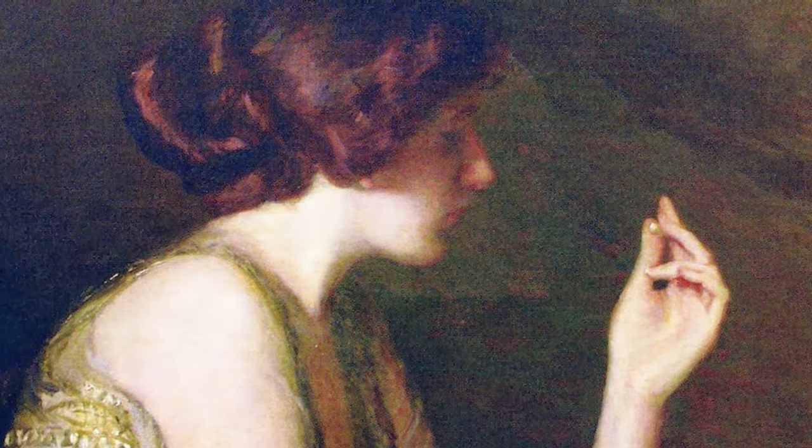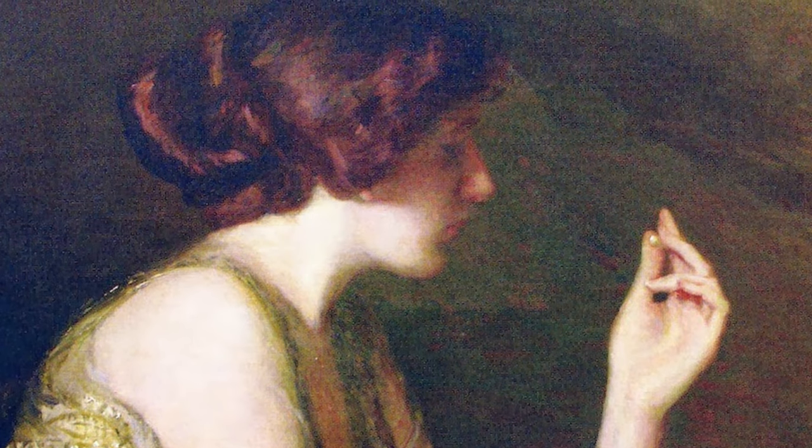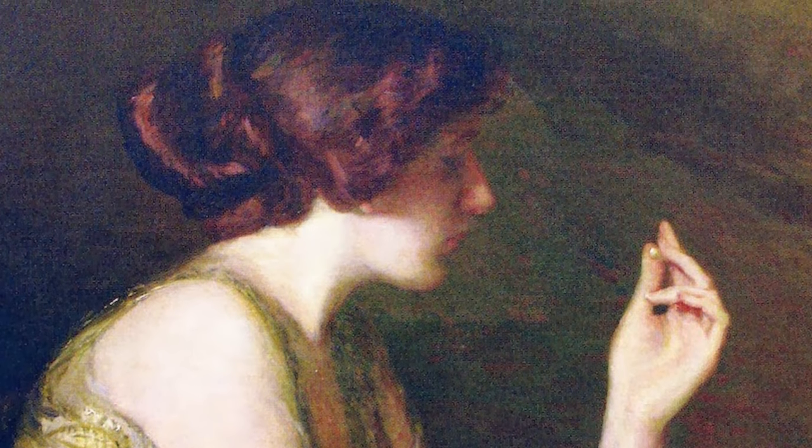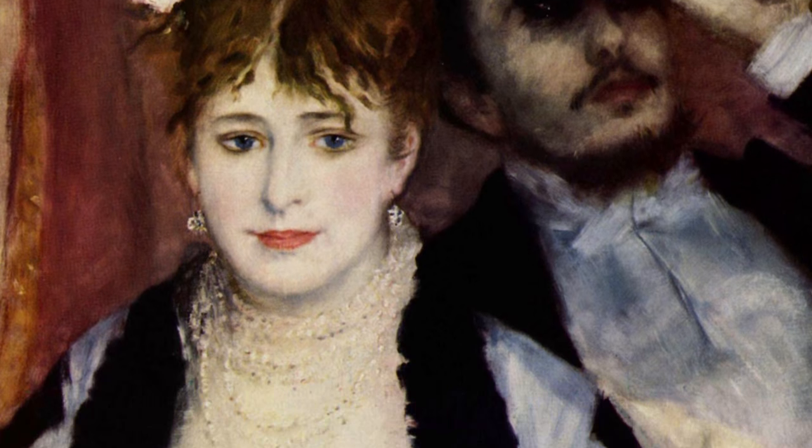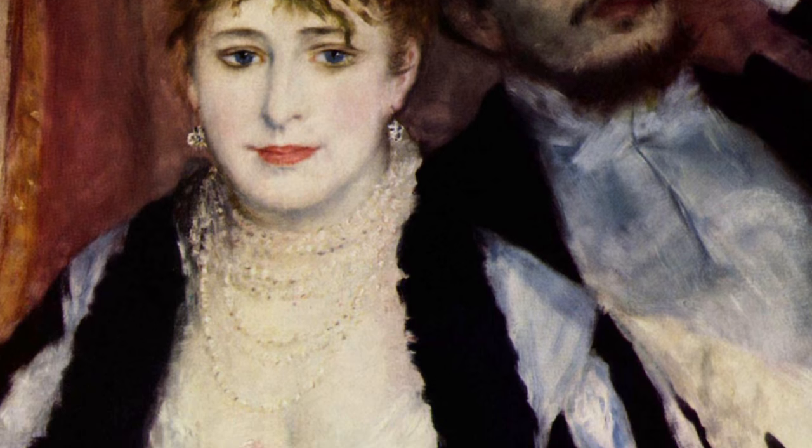Pearls were considered a symbol of purity, and since they came from the sea, they carried an air of mystery with them. And if your model wore pearls, that aura was sort of transferred to them, making for a more interesting painting.